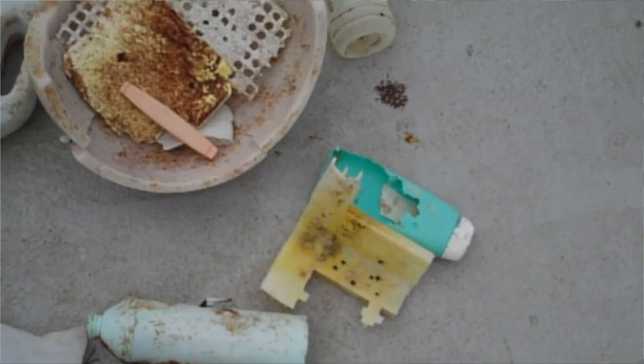My PhD is focused on marine debris, and in general I focus on micro debris. I'm Jenny Brandon, a PhD student in biological oceanography at Scripps Institution of Oceanography.